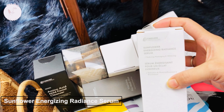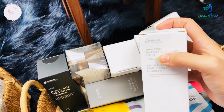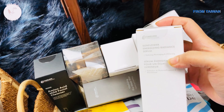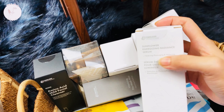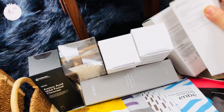Next is the Sunflower Energizing Radiance Serum — sunflower is a great ingredient for photoaging and skin brightening. So this is a brightening serum.